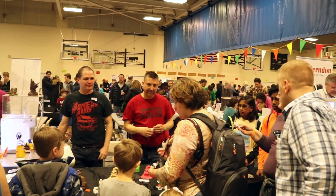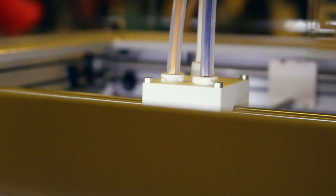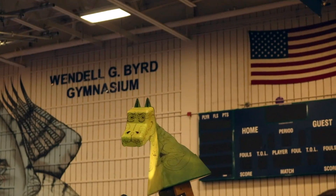Printed Solid was also there, showing off their exotic filaments and the new Ultimaker 3. So there's a lot of 3D printed stuff at the Maker Faire, but let's go for a walk and see what other kind of cool stuff is around.